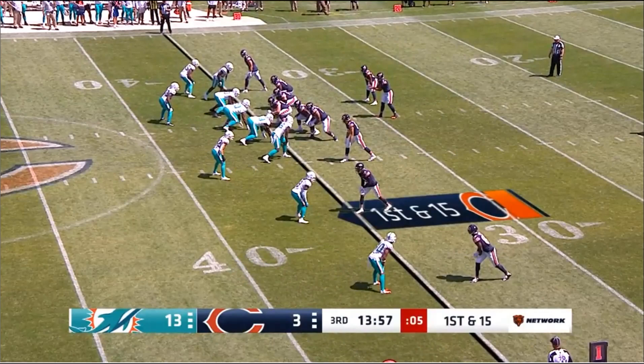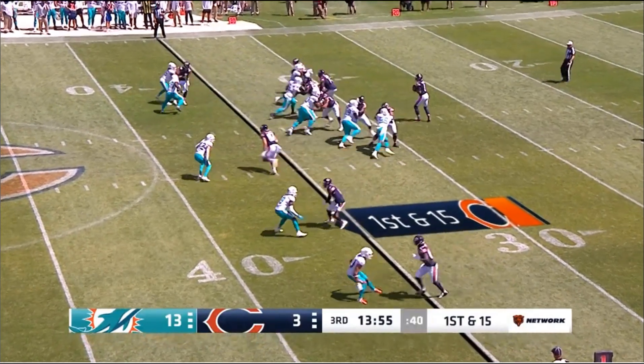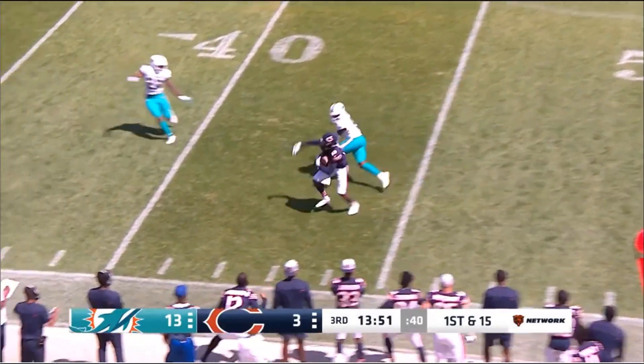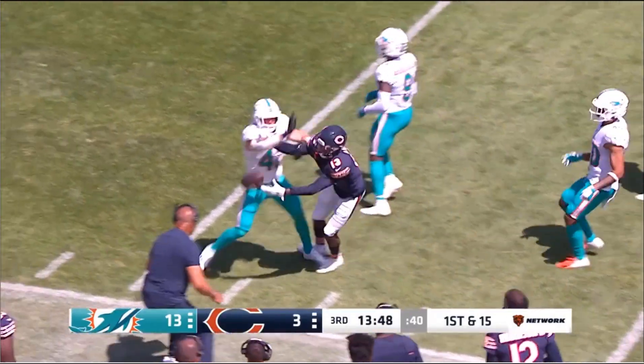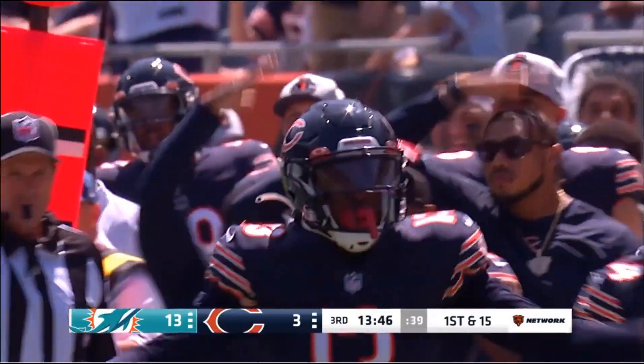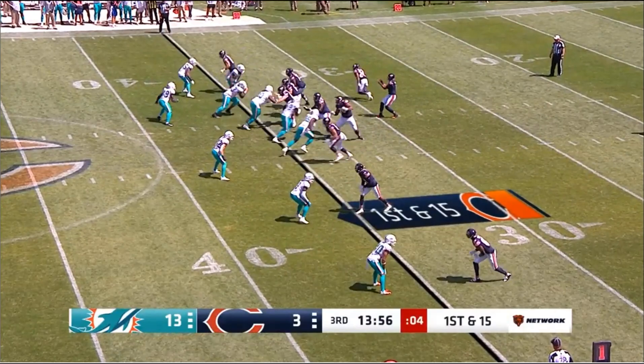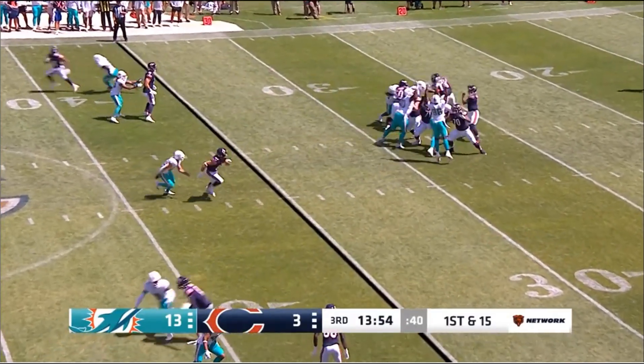Finally, we have a slot fade to Adams. He threw it slightly fading away again, but he put just the right amount of touch on the ball to give Adams a chance in man coverage. In man coverage, the defender has his back to the ball — it's a great effort by Adams to haul it in, but the ease with which Fields made this throw is very notable.